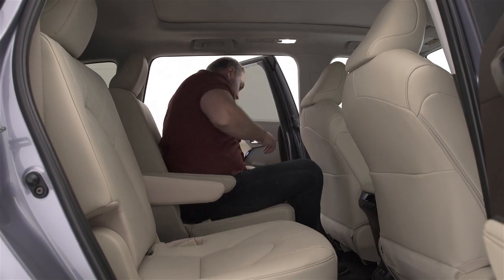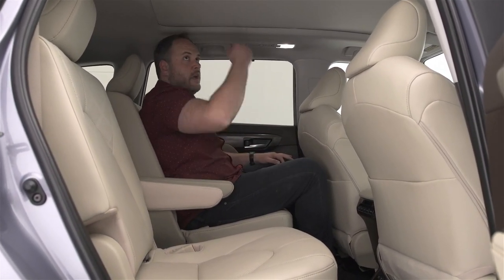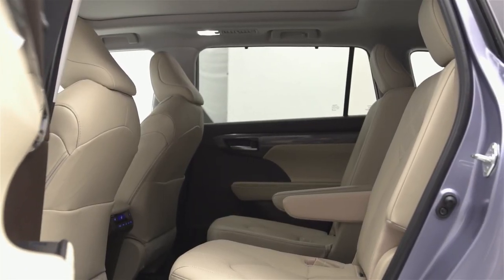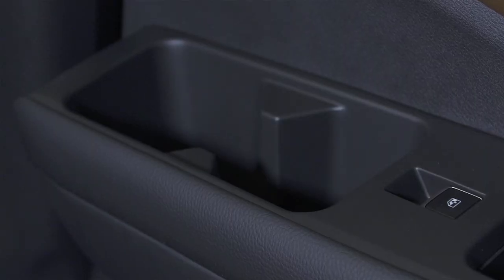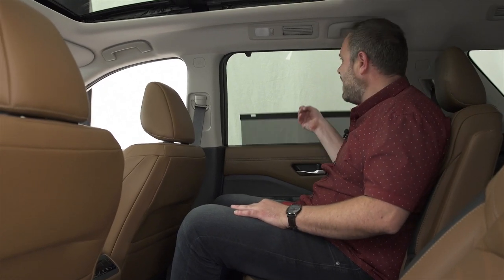Access to the Highlander's second row is very easy through a large door. I'm a big guy sitting behind myself and I have plenty of legroom and headroom. This is the captain chair configuration — two seats with a center console — and there's a cool privacy visor. With the Pathfinder, ingress is actually easier than in the Toyota even though the doors are smaller and the floor is lower. Overall legroom is fantastic, though headroom is a bit tighter. There are gigantic cup holders, a storage area for my phone, and a similar privacy visor.